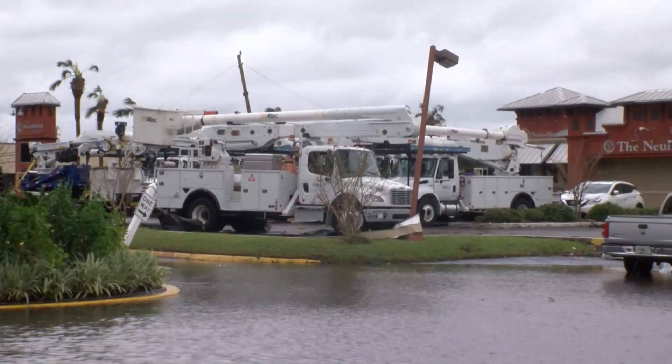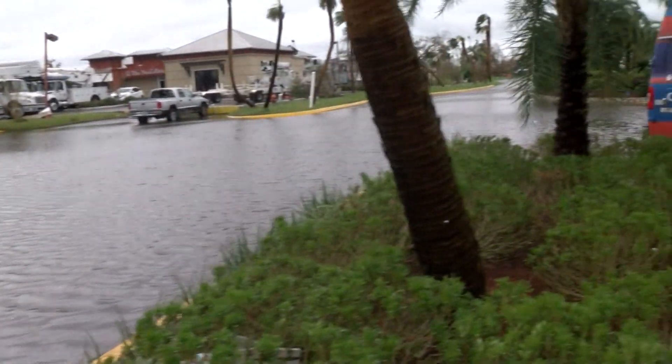They have so much work to do to try to repair all of this and get the power back on. Cell service is very limited and internet is absolutely not working right now. We will continue to keep you updated as we get a good look at more damage. I'm Corey Davis in Panama City.